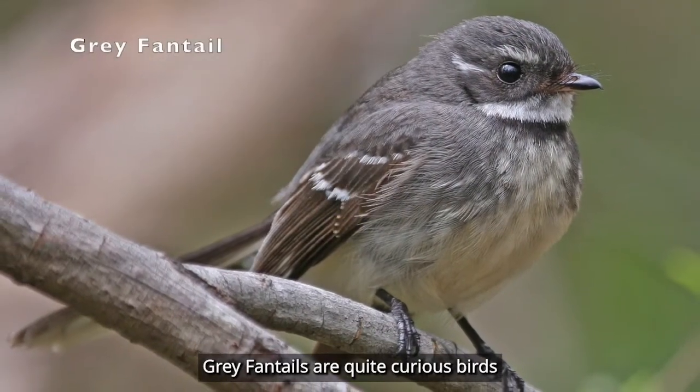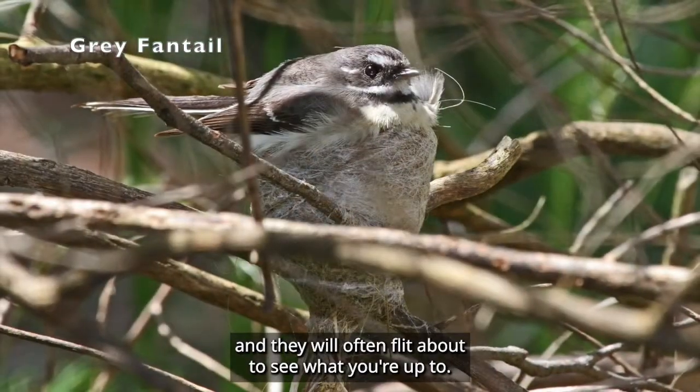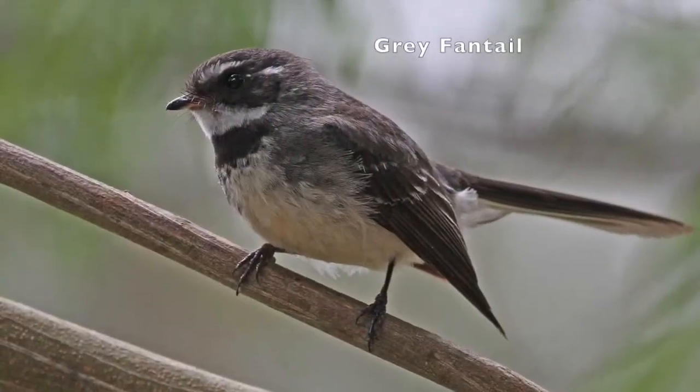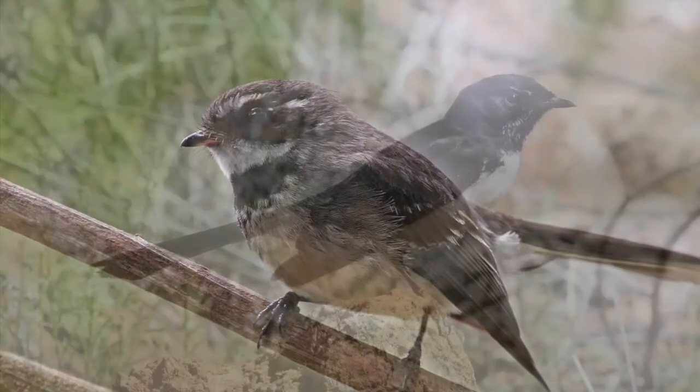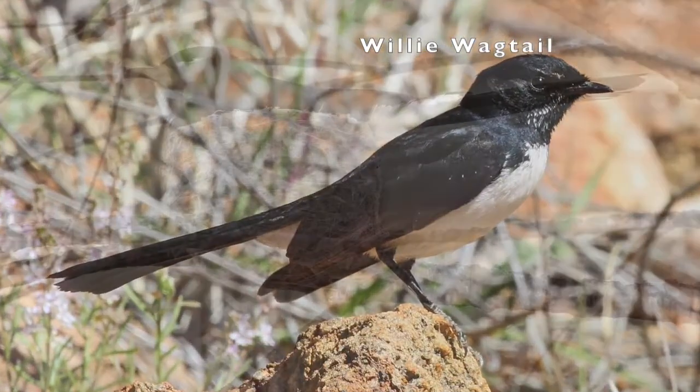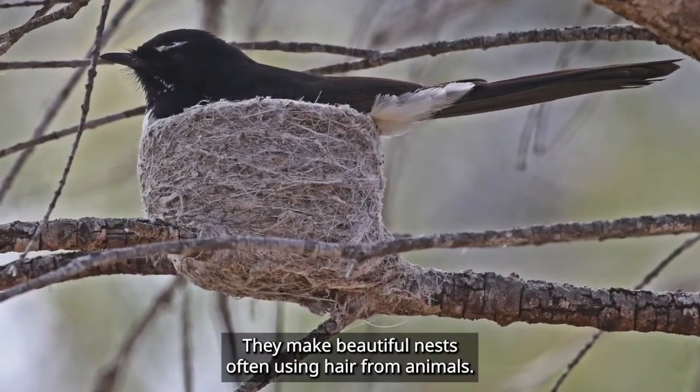Grey fantails are quite curious birds, and they will often flit about to see what you're up to. They have a pleasant, chattering song. Wagtails are quite restless as they hunt for food. They make beautiful nests, often using hair from animals.